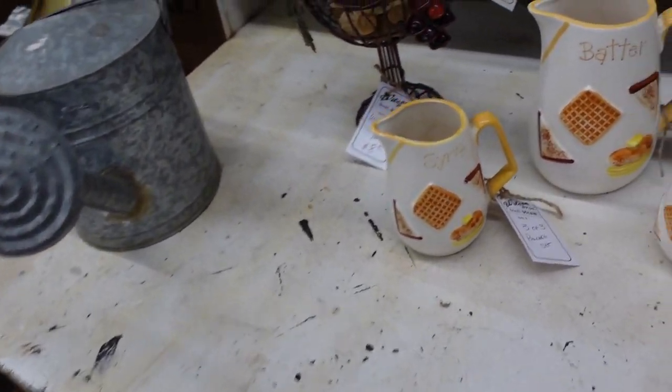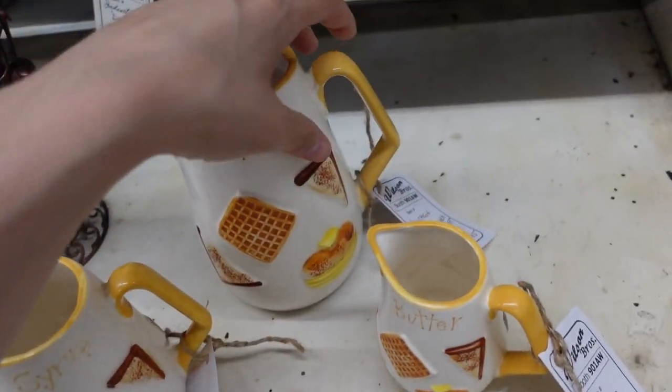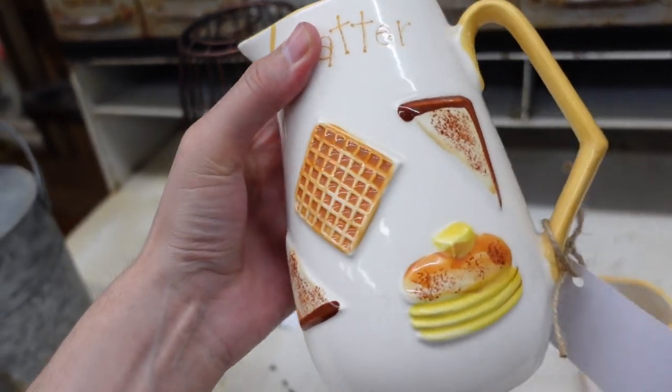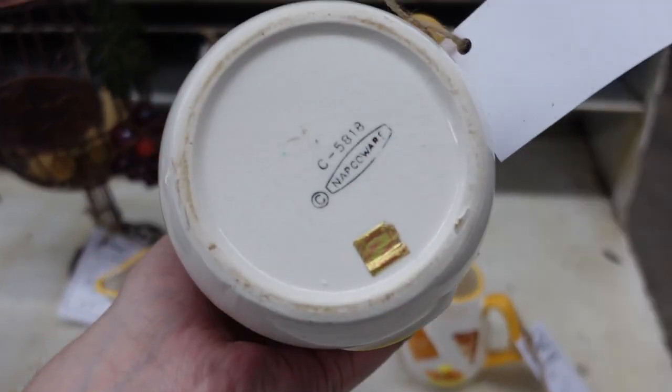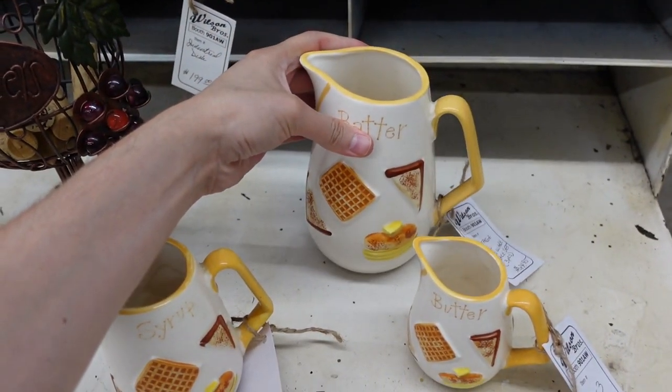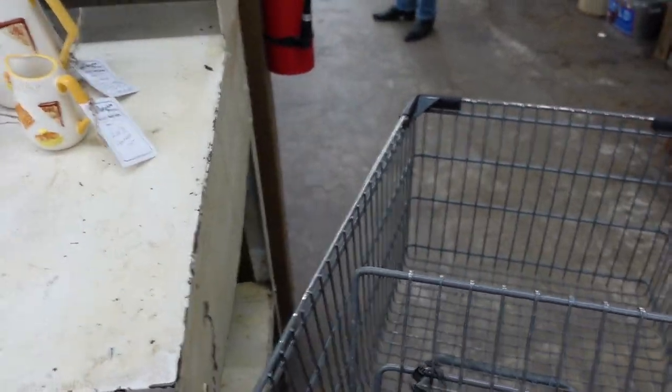I've sold this exact set before — $25 batter pancake set. That is so cool. It's Napco Air. I haven't seen these very often. They're so cool. All right, let's keep looking.